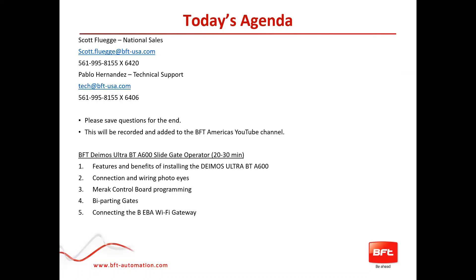This will be recorded and added to our BFT Americas YouTube channel, where we've done previous webinars going over a variety of products. I would just suggest go ahead and click the subscribe button so you get the latest product updates.